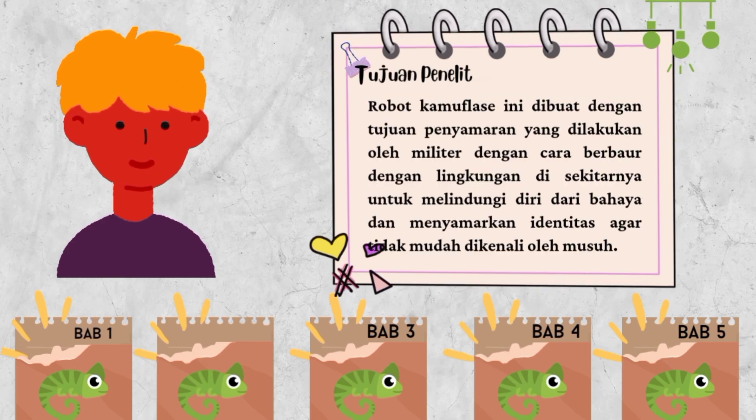Tujuan penelitian: robot kamuflase ini dibuat dengan tujuan penyamaran yang dilakukan oleh militer dengan cara berbaur dengan lingkungan di sekitarnya untuk melindungi diri dari bahaya dan menyamarkan identitas agar tidak mudah dikenali oleh musuh.